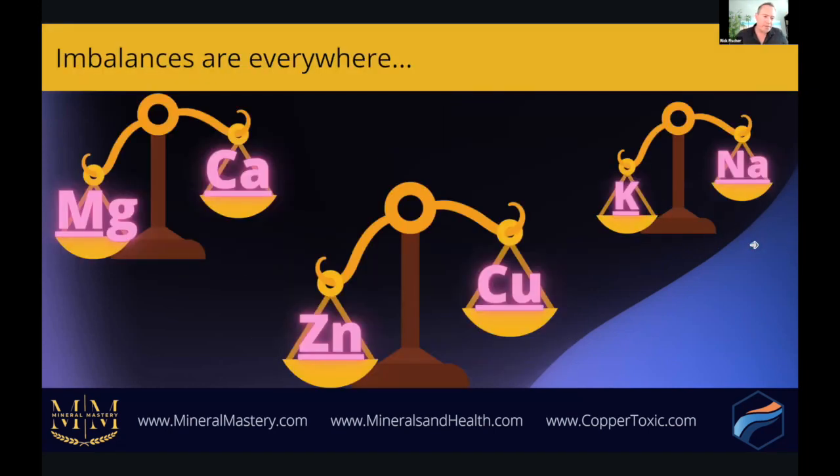Imbalances are everywhere — not just in every person, but also between minerals and mineral pairs. Minerals have relationships with each other. The most common one most people are aware of is calcium-magnesium, which is why most stores carry a calcium-magnesium formula. Same thing with copper and zinc, and with sodium and potassium — there's a relationship between those two nutrients. In a perfect world we want all of these nutrients to be balanced, but in the real world everybody has different degrees of imbalances between these mineral pairs.